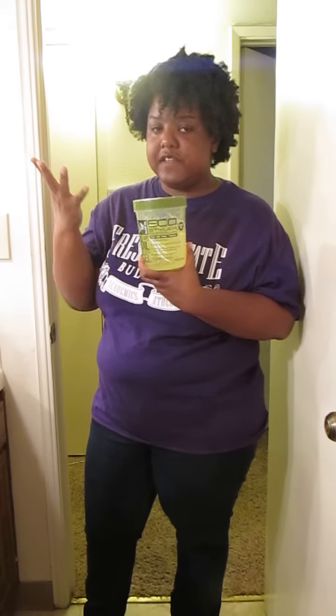Next I have Eco Styler. I'm not really big on gel, but I do like this when I need something to slick my hair back or I want a really good hold. You want to be careful not to use too much, and be careful because sometimes it doesn't mix well with other products. You can get flakes if you use too much or don't wash it out. But I do love it — it works well for me when I use it.